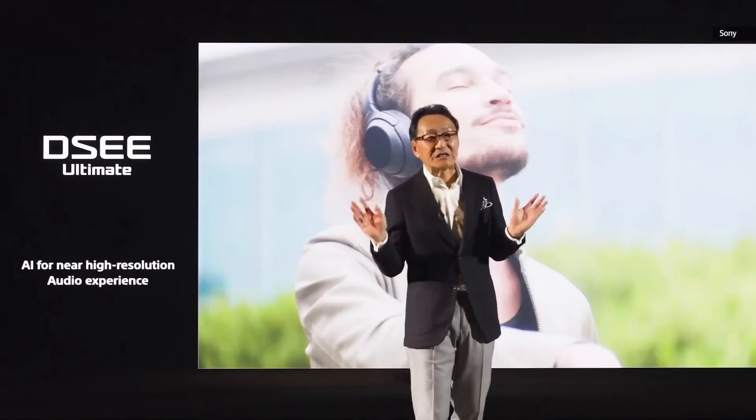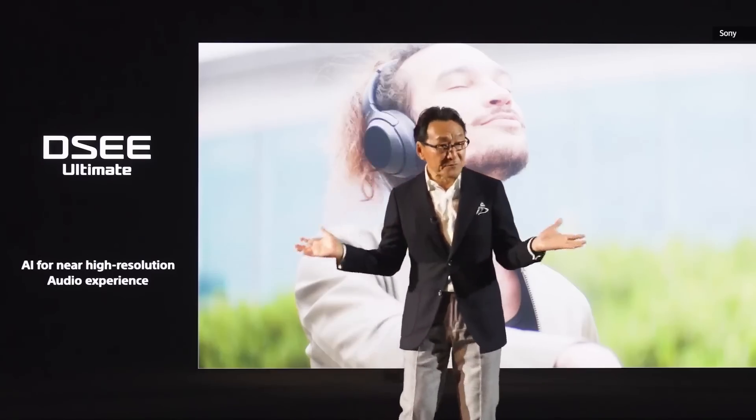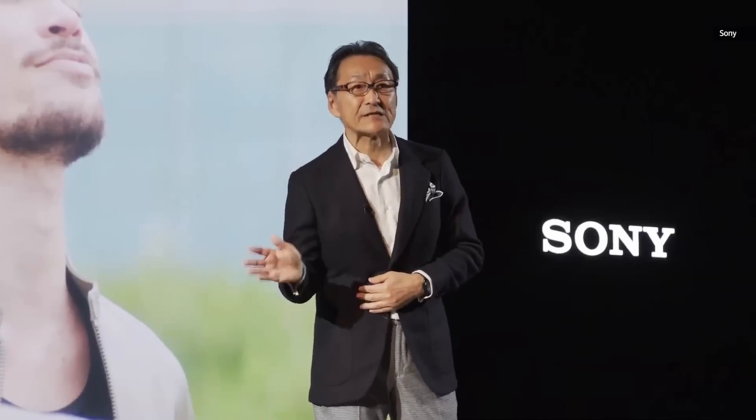With AI, DSEE Ultimate processes and upscales the sound signal for near-high-resolution audio even when streaming. We are no strangers to gaming.